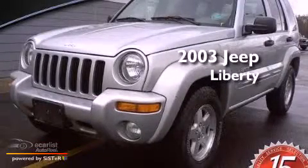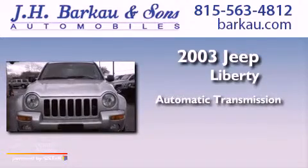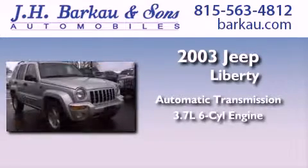This is a 2003 Jeep Liberty. This SUV has an automatic transmission and a 3.7-liter V6.